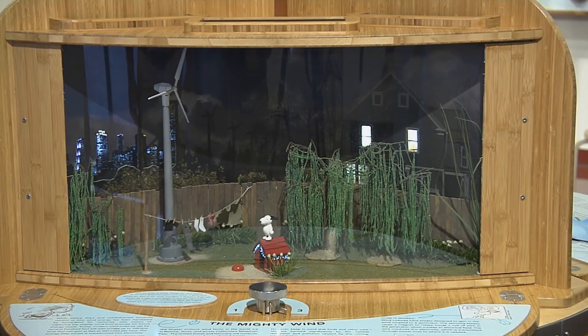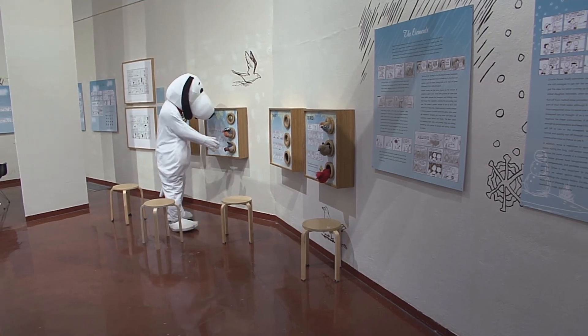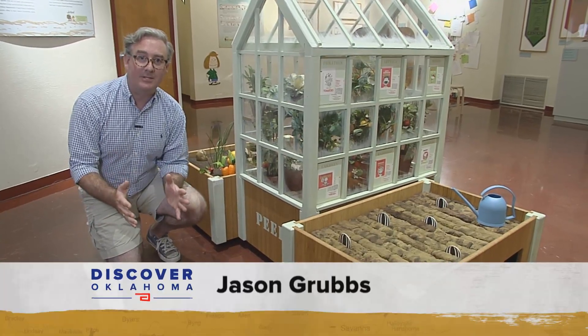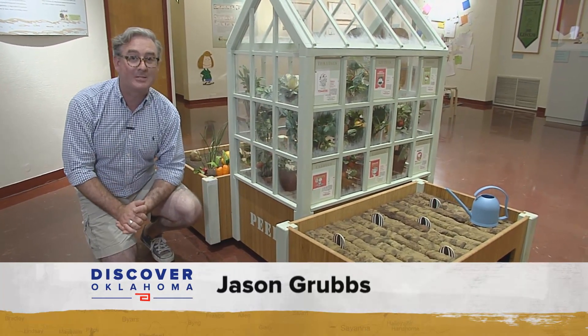This exhibit looks at the characters and how they interact with nature — the universe, gardening, the web of nature — and there are some really cool interactive elements so kids can get involved. It's all interactive, it's all fun. Charles Schulz was really one of the first people to talk about the farm-to-table movement, and this exhibit is a great example explaining that.